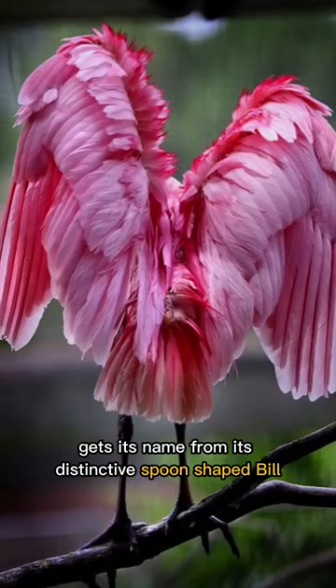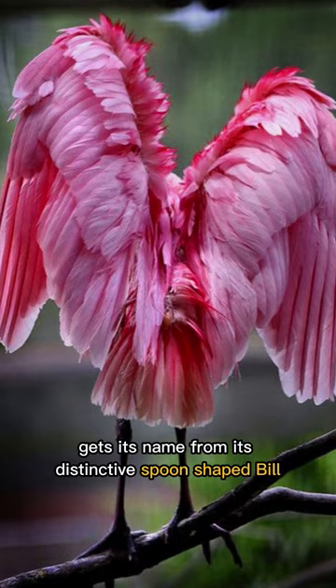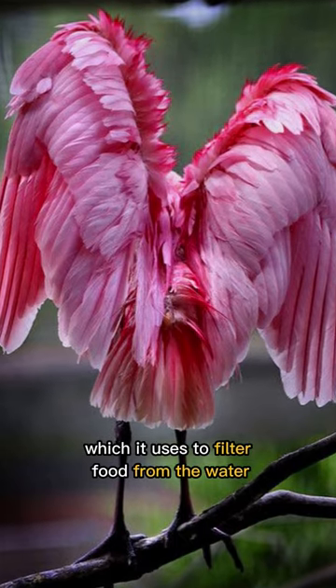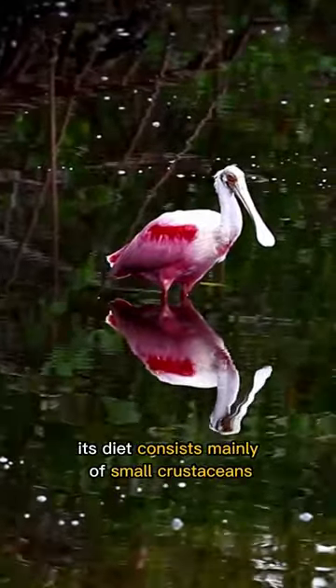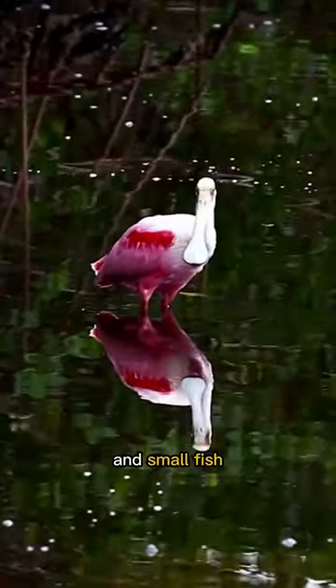The roseate spoonbill gets its name from its distinctive spoon-shaped bill, which it uses to filter food from the water. Its diet consists mainly of small crustaceans, aquatic insects, and small fish.